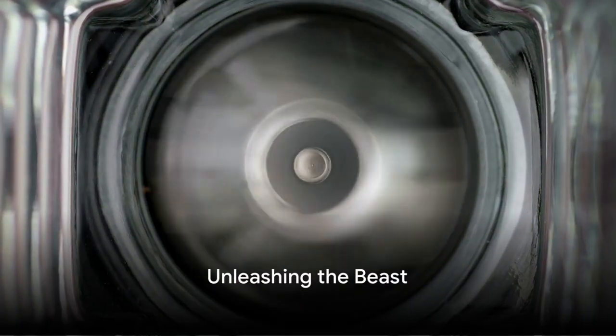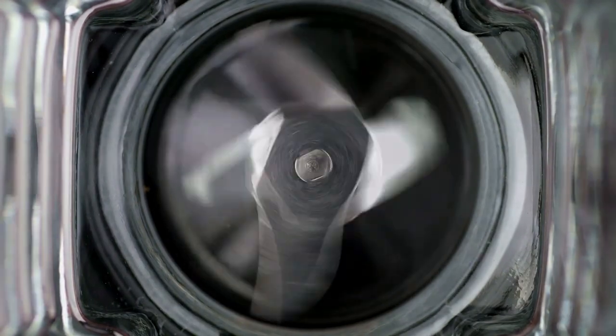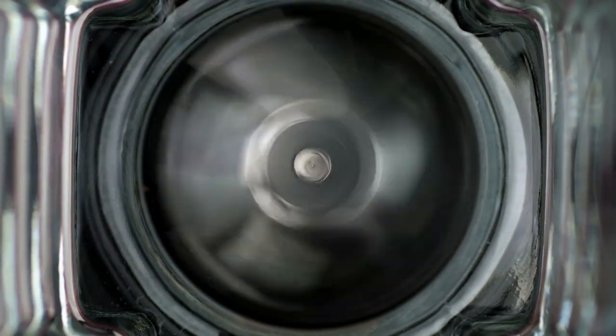Imagine a blender that redefines the boundaries of traditional blending. Enter the Beast Blender, a culinary titan that's set to transform your kitchen experiences. With a motor that roars with power, an innovative design that's as sleek as it is efficient, and versatility that's simply unmatched, the Beast Blender is truly a game changer.